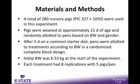A total of 280 nursery pigs were used in this experiment. They were weaned at 21 days of age and placed in the nursery according to body weight and gender. After five days on a common starter pellet, pens of pigs were allotted to dietary treatments in a completely randomized block design according to body weight. Initial body weight was six and a half kilograms, and each treatment had eight replications with five pigs per pen.